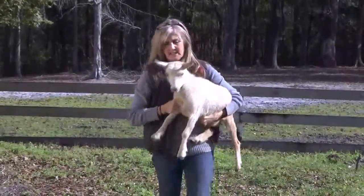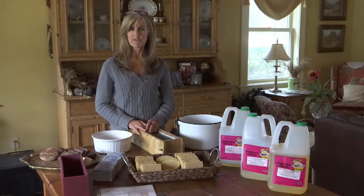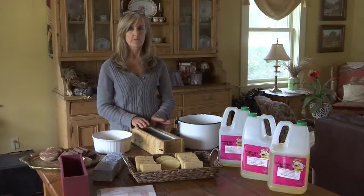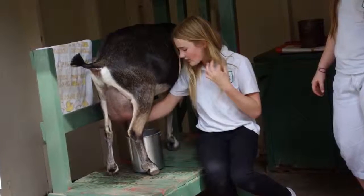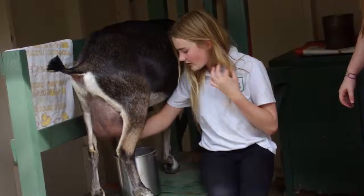How did someone get into goat dairy farming? My daughter was seven or eight, and she joined 4-H in St. John's County, the goat forum, and she showed goats, and she's basically the one that got it started.